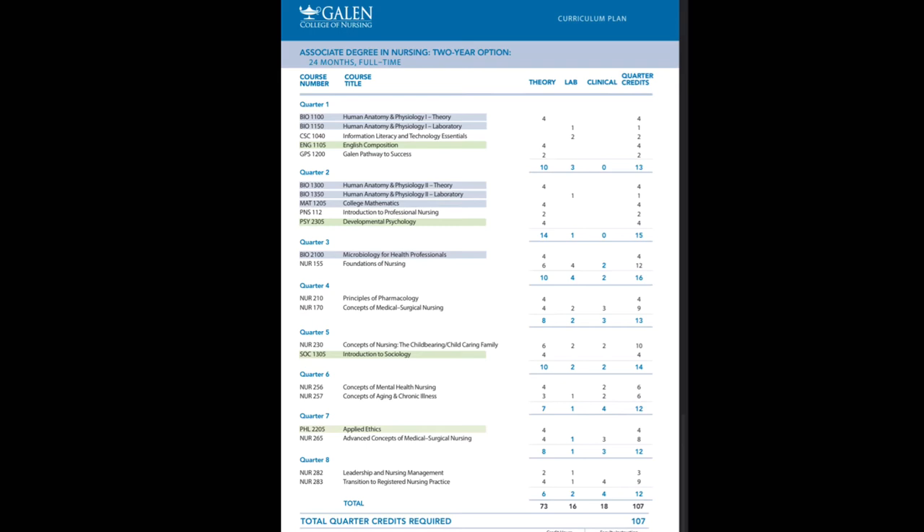In Quarter 6 you're looking at Concepts of Mental Health Nursing, which covers everything in mental health from the good to the bad and everything in between. Mental health is a very sensitive and important field in nursing, since everyone needs mental health support at some point. Then you have Concepts of Aging and Chronic Illness, which covers hospice, long-term care facilities, your scope of practice with these patients, and ways to communicate this information to patients and support them through their journey.